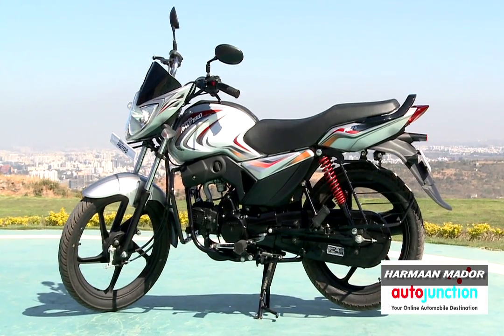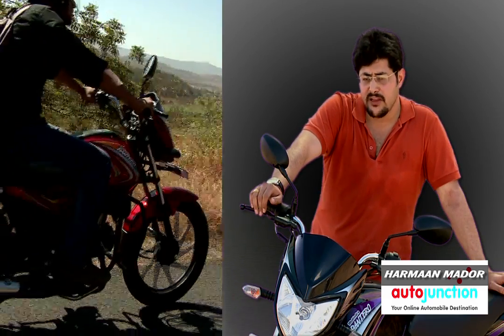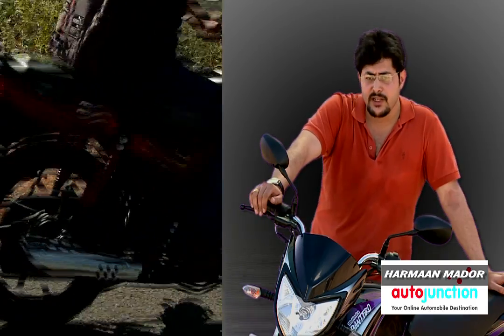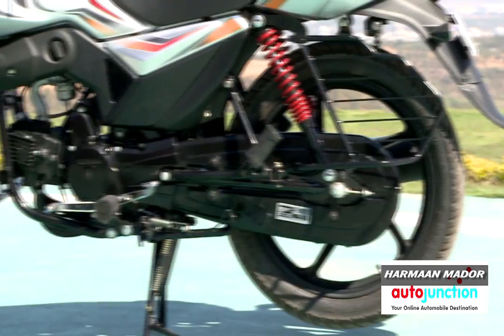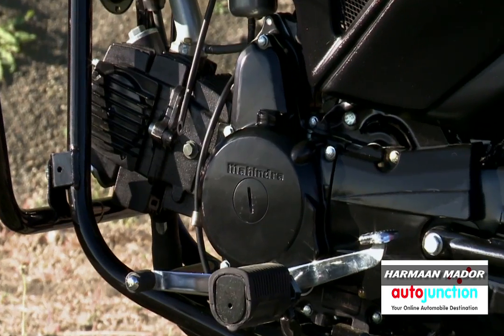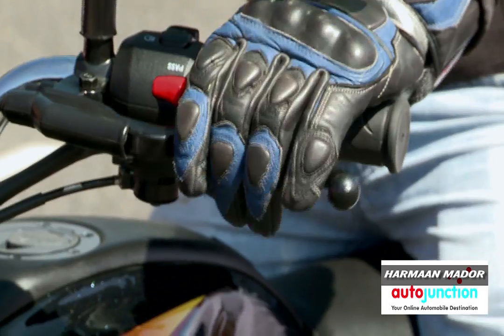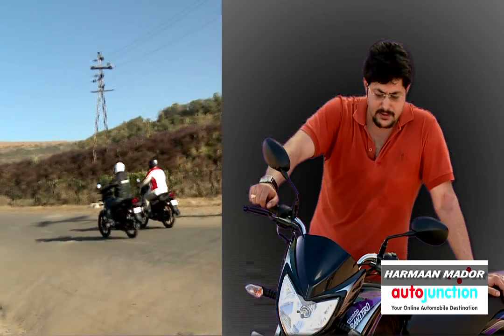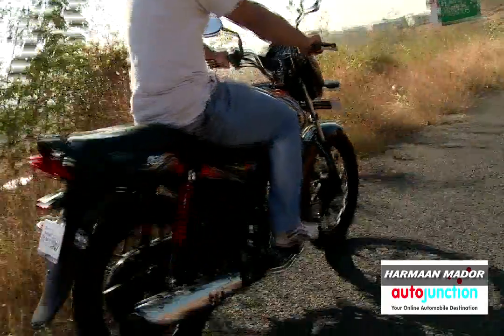Mahindra being able to put out a product of this quality right from the get-go is definitely something to take note of. It's not just fit and finish — it's the plastics, the metals, the powder coating on the engine, the chrome parts, the switchgear, the grip quality, the levers. Overall, the entire fit and finish and build quality of this motorcycle is very impressive.